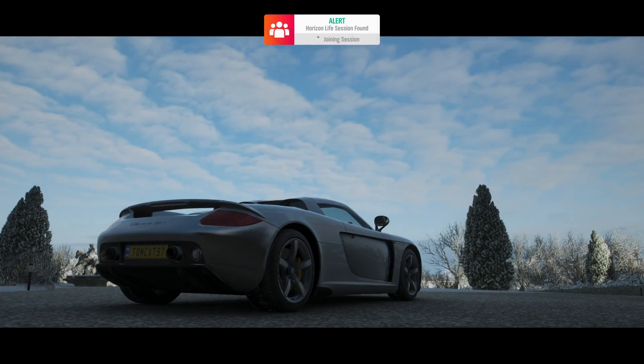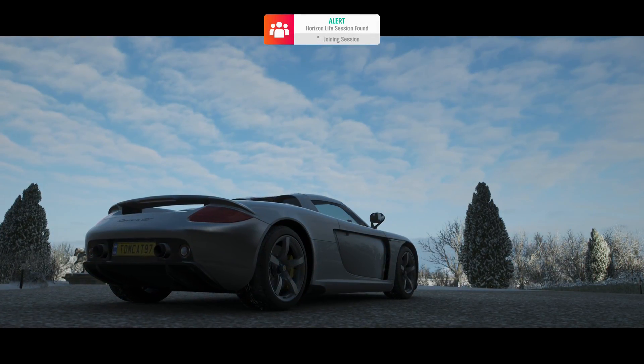Hello, and what is going on today, guys? TomCat here, and welcome back to Forza Horizon 4.